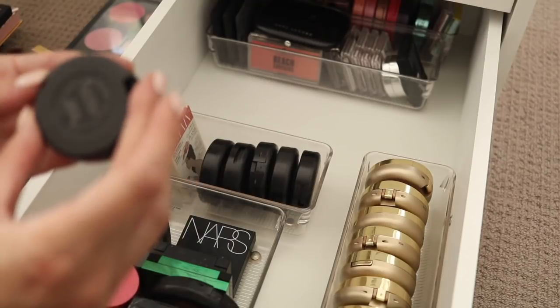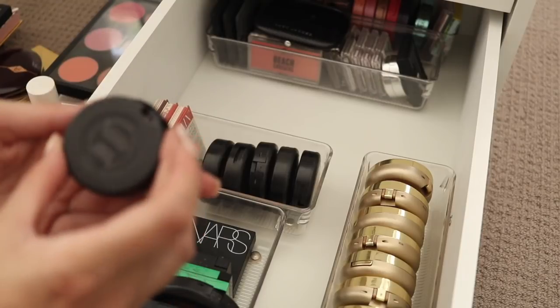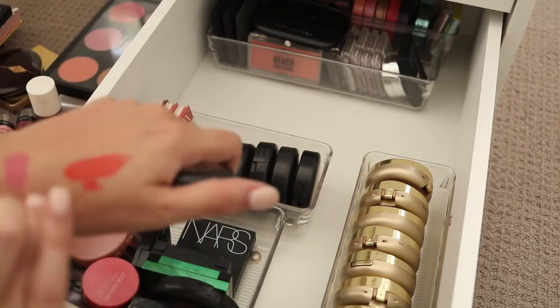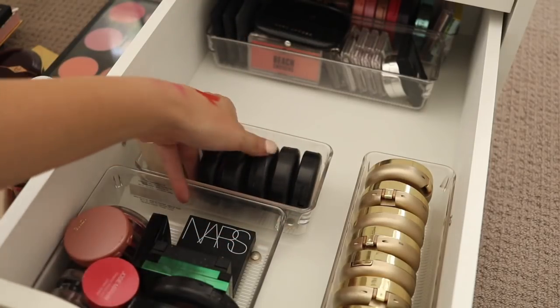I've got a single MAC blush casual cheek colour — this one is in Weekend Getaway. I don't know if I love the texture of that, so I think I'm going to put that into the giveaway pile.